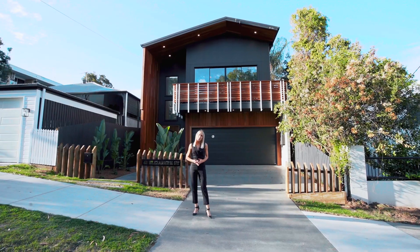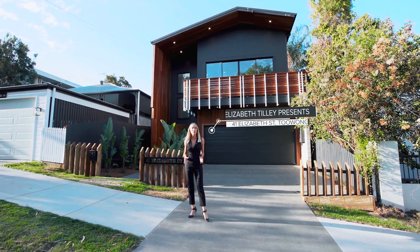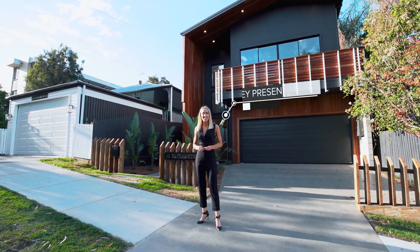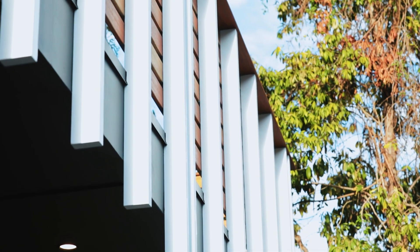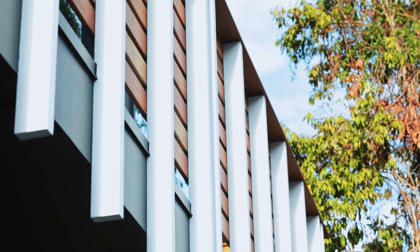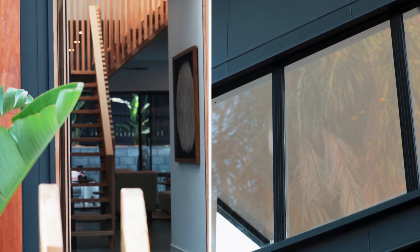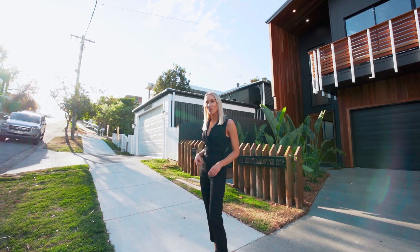Welcome to 41 Elizabeth Street, Toowong — an expression of extraordinary architecture showcasing the very best in cutting-edge design with an emphasis on modern inner-city family living. From the outset you can see that this home has a commanding presence, but let's go inside and see what else it has to offer.